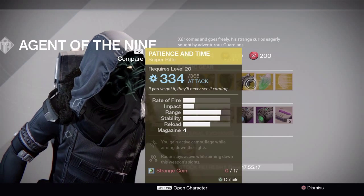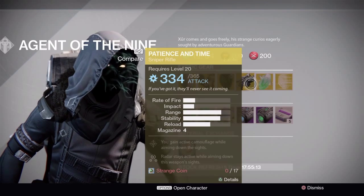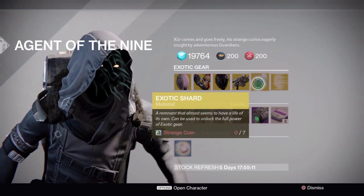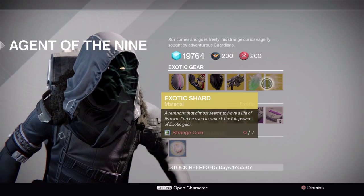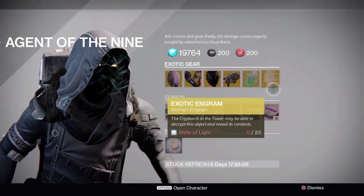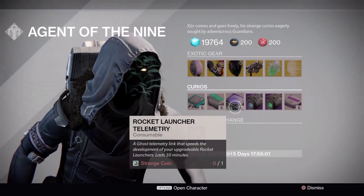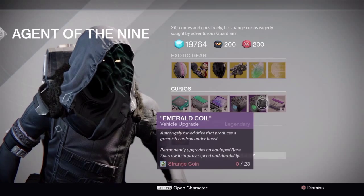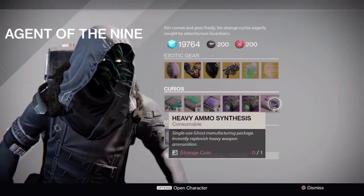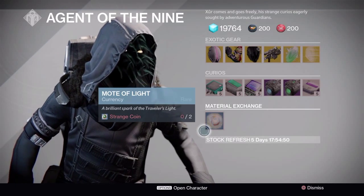Pick it up if you like it — it could be coming with us in Year Two, we don't know. Next you've got exotic shards for seven Strange Coins, an exotic engram for 23 Motes of Light. He also has auto rifle telemetry, sniper rifle telemetry, and rocket launcher telemetry, along with the Plasma Drive, Emerald Coil, five heavy ammo synthesis, one Strange Coin, and Motes of Light for two Strange Coins.